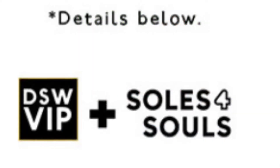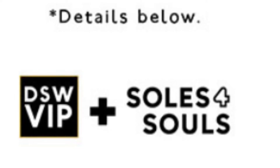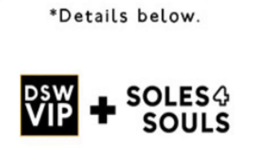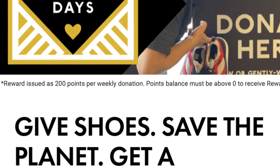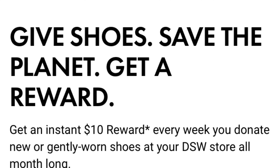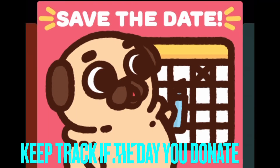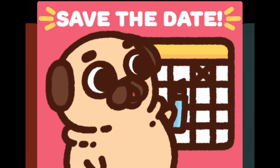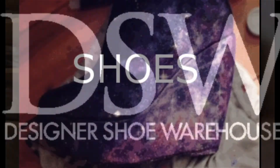In order to participate, you need to be a DSW member — it's absolutely free to sign up. The way this works is if you donate, say, on a Monday, you can't donate again for another seven days. So you have to wait until next Monday to donate. You can't do more than one transaction per week. It's an absolutely wonderful way to rack up some free shoes by the end of the month.